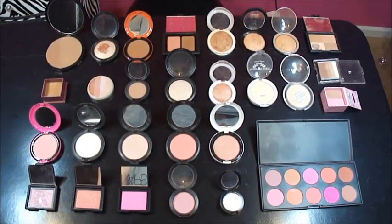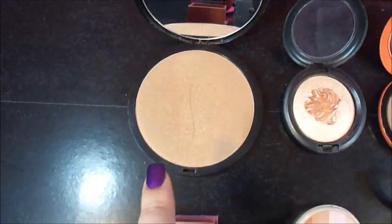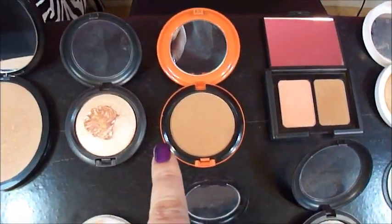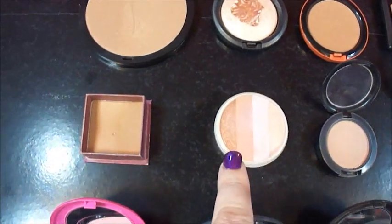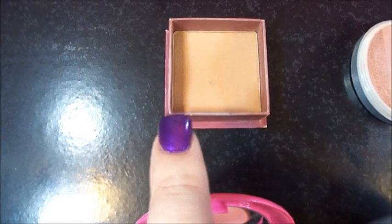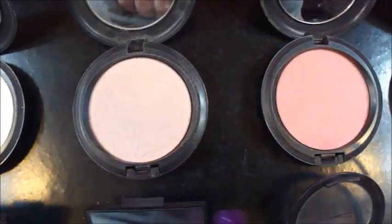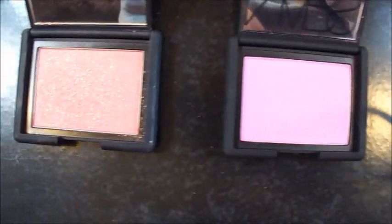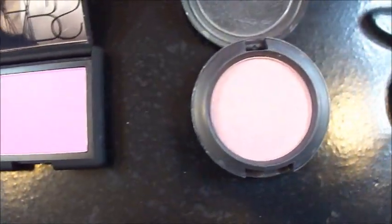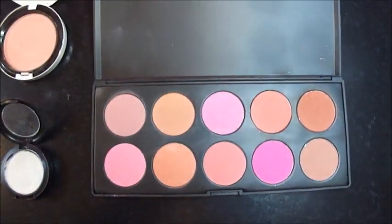So these are all my bronzers, highlighters, and blushes mixed together. I'll zoom in on them. This is the Big Sun Disc from Sephora. These are MAC. I know this is my Benefit Hula, which is a MAC bronzer — that's the best bronzer ever. These are beauty powders from MAC. And these are NARS, three NARS blushes. Another MAC highlighter. And this is a blush palette from CoastalScents.com.